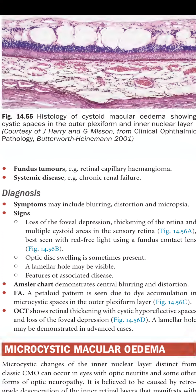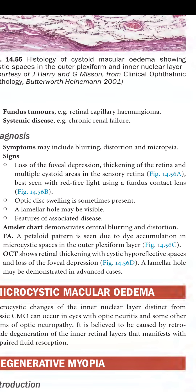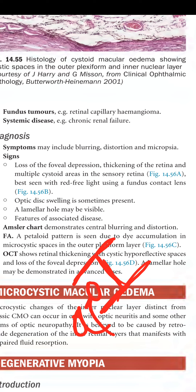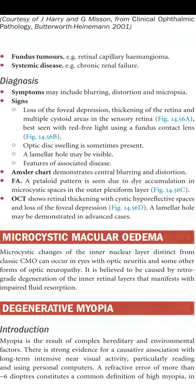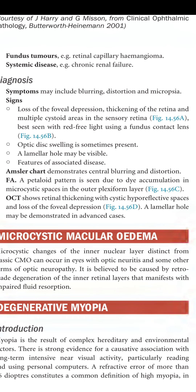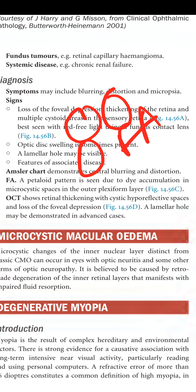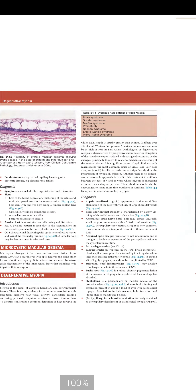Diagnosis: symptoms include blurring, distortion, and micropsia. Signs include loss of the foveal depression, retinal thickening, and multiple cystoid areas in the sensory retina — best seen in red-free light using a fundus contact lens. The Amsler grid demonstrates central blurring and distortion. FA shows a petaloid (flower) pattern due to dye accumulation in microcystic spaces in the outer plexiform layer. OCT shows retinal thickening with cystic hyporeflective spaces and loss of foveal depression; a lamellar hole may be demonstrated in advanced cases.